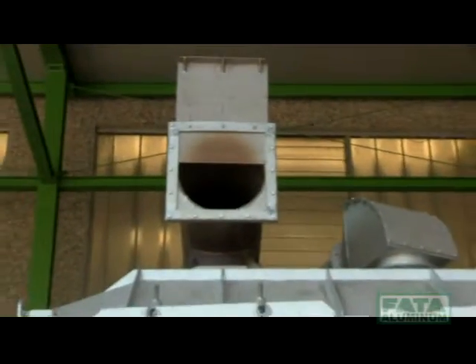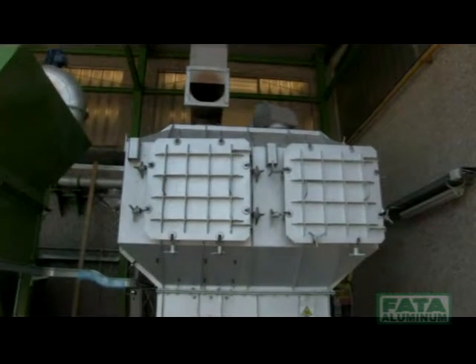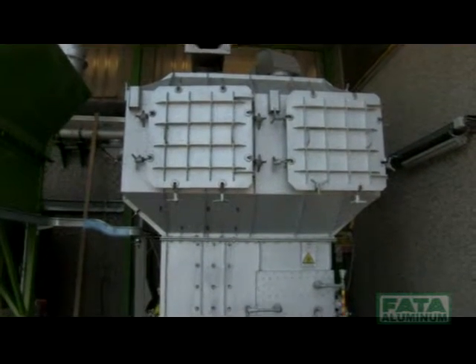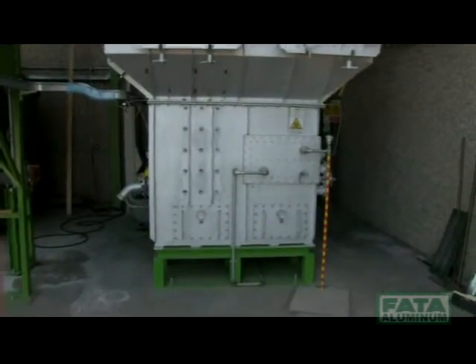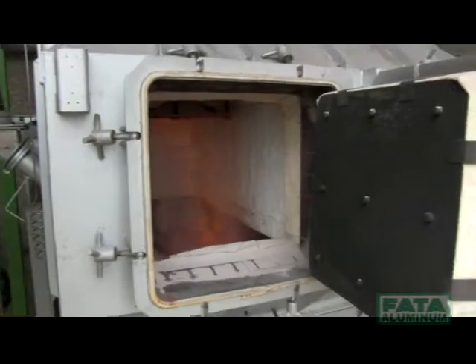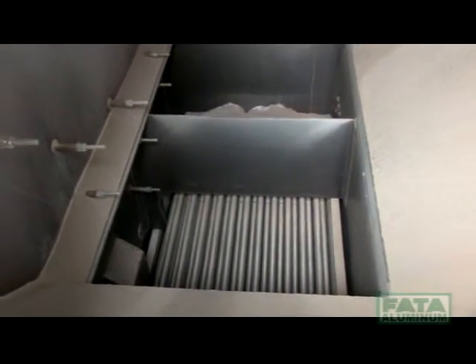The new pilot plant installed in Italy enables FATA Aluminum to perform and completely qualify the various processes of regeneration on the basis of sample tonnages of spent sand provided by different customers. This will allow to tailor the specific process to provide the customer with the best compromise between post-regeneration sand quality and yield.